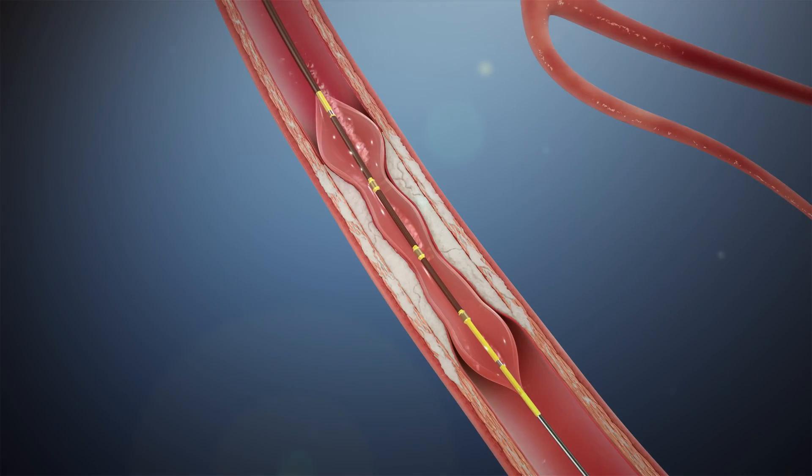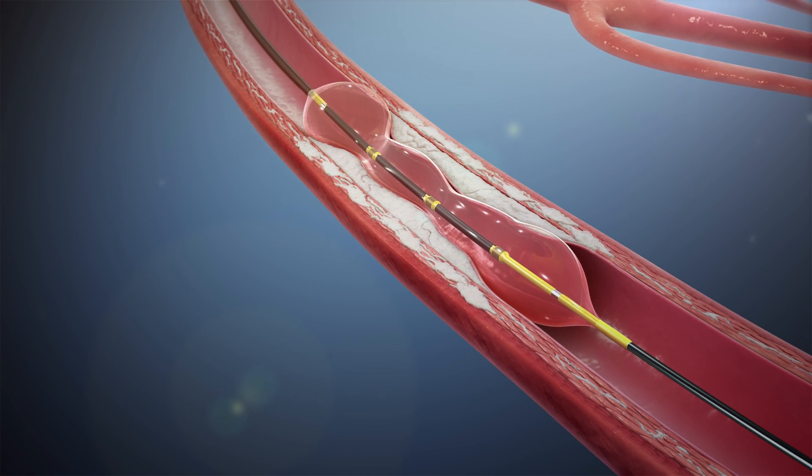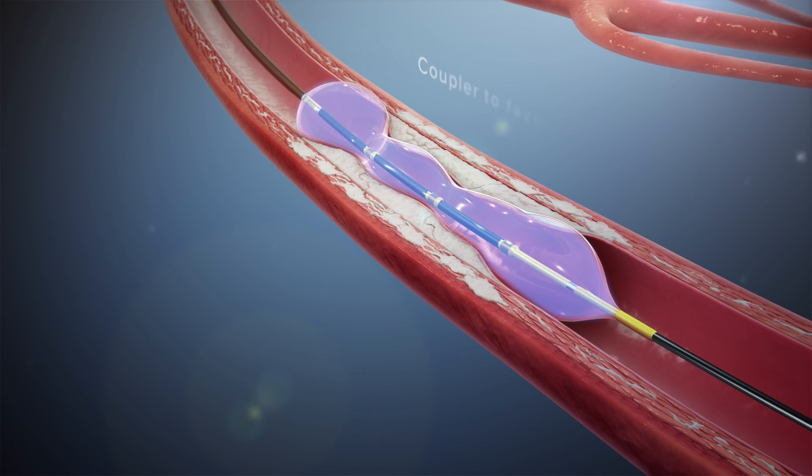The catheter is placed using marker bands under angiography, with the integrated balloon expanded to sub-nominal pressure of four atmospheres by a mixed saline and contrast solution. The fluid within the fully opposed balloon acts as a coupler.